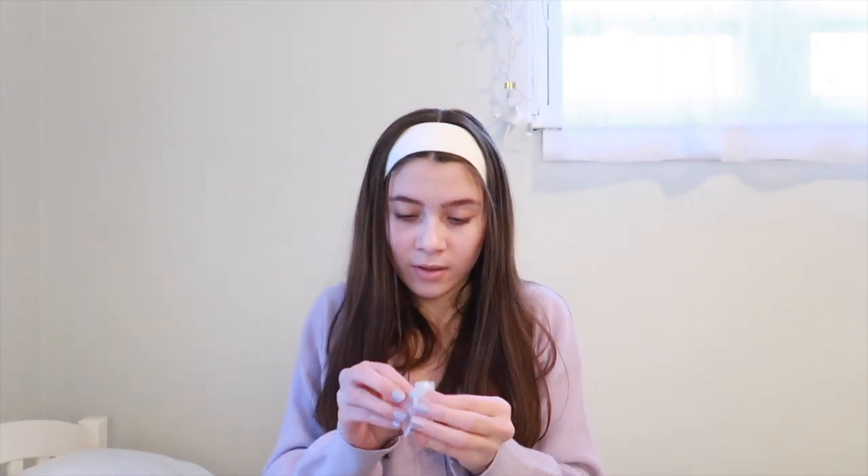Also, this little applicator came with the Laneige lip stuff — it comes in a cute little envelope with a small silicone applicator, which is adorable. Last but definitely not least, the final thing in my haul is this beautiful item of clothing that Jessica and Lucy got me.